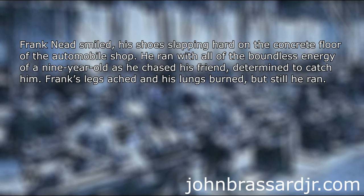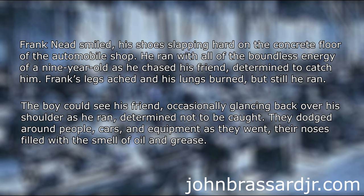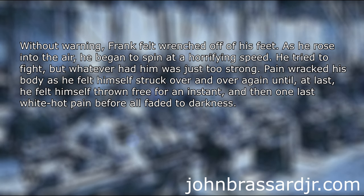Frank Need smiled, his shoes slapping hard on the concrete floor of the automobile shop. He ran with all the boundless energy of a nine-year-old as he chased his friend, determined to catch him. Frank's legs ached and his lungs burned, but still he ran. The boy could see his friend occasionally glancing back over his shoulder as he ran, determined not to be caught. They dodged around people, cars, and equipment as they went, their noses filled with the smell of oil and grease. Without warning, Frank felt wrenched off his feet. As he rose into the air, he began to spin at a horrifying speed. He tried to fight, but whatever had him was just too strong. Pain racked his body as he felt himself struck over and over again until, at last, he felt himself thrown free. And then, one last white-hot pain.